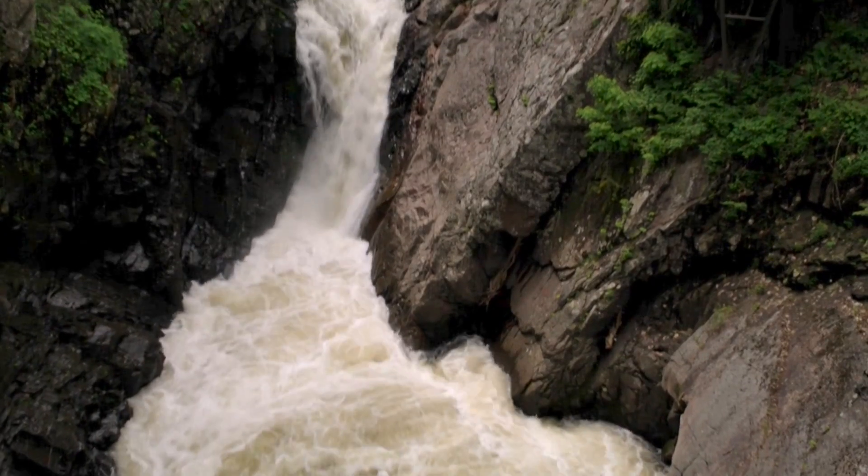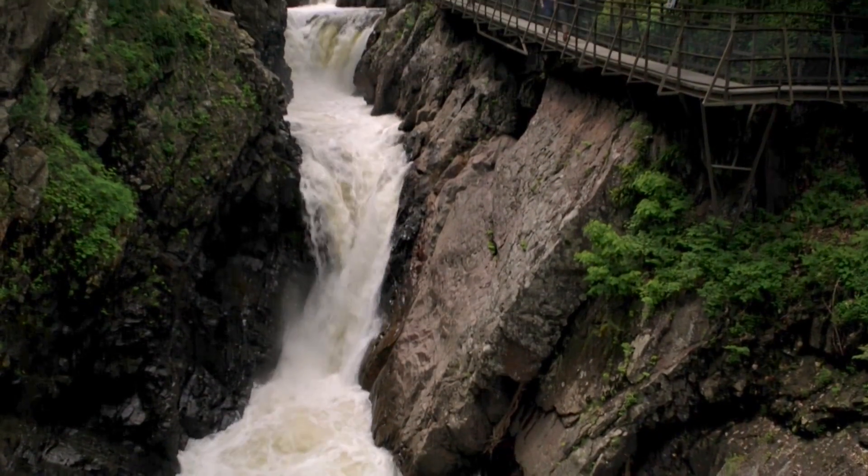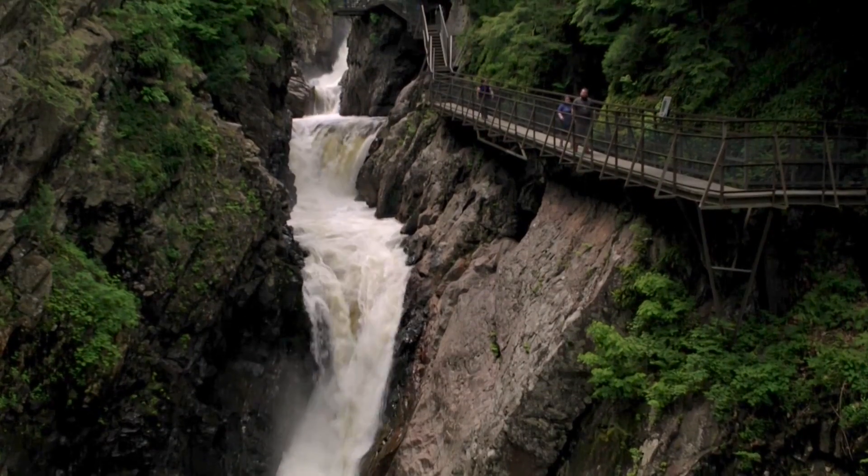High Falls Gorge is a privately owned 22-acre park that has four waterfalls. We provide safe and easy access into those waterfalls while we also give you information about how they were formed over the billion years of natural history.